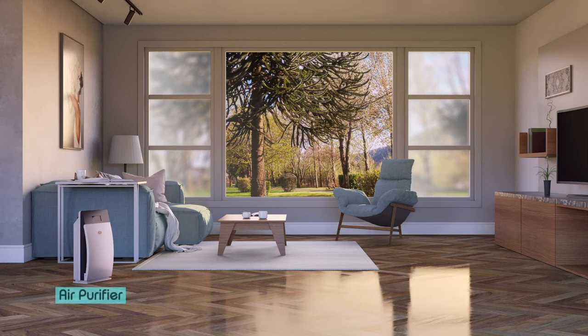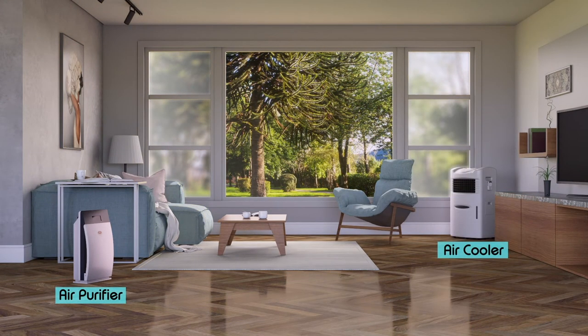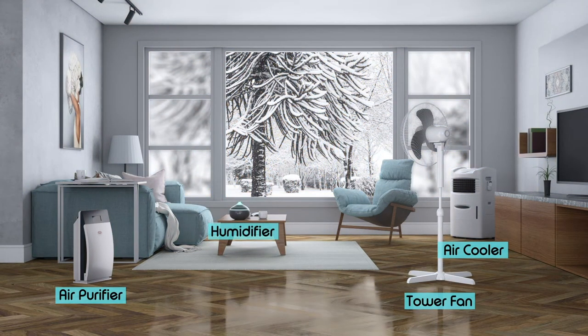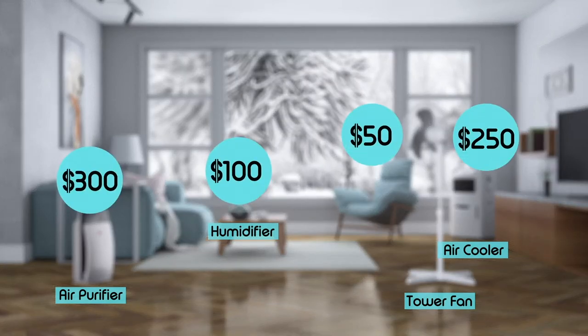In the spring, an air purifier relieves seasonal allergies. In the summer, we keep cool with fans or air coolers. By fall, we only need a fan for ventilation. In the winter, we need a humidifier to relieve dry air. That's four different devices and a lot of cash to spend.